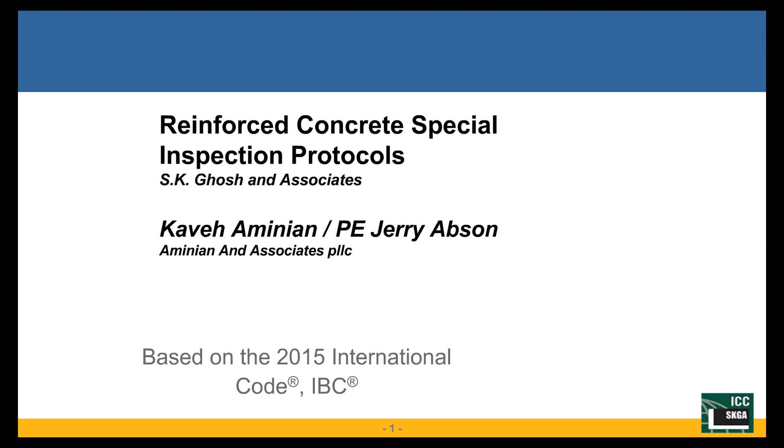My expertise is structural codes, and Jerry's is hands-on, with many years of site inspection, especially concrete. We have two session breaks where you're welcome to ask questions, and if we can't answer all the questions, you can email me. My email is Arminian — A-M-I-N-I-A-N — at comcast.net, and I'll be happy to entertain any questions.